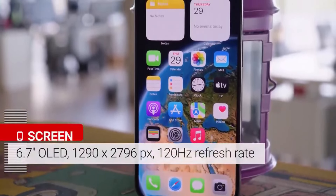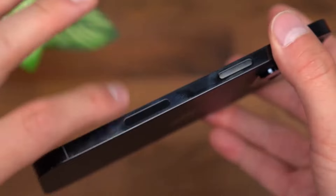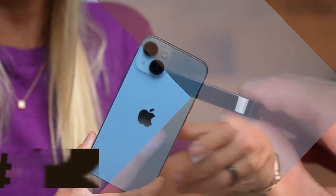For those seeking a robust smartphone with notable AV enhancements and modern features, the iPhone 14 Pro Max remains a compelling choice, even as newer models take the spotlight.